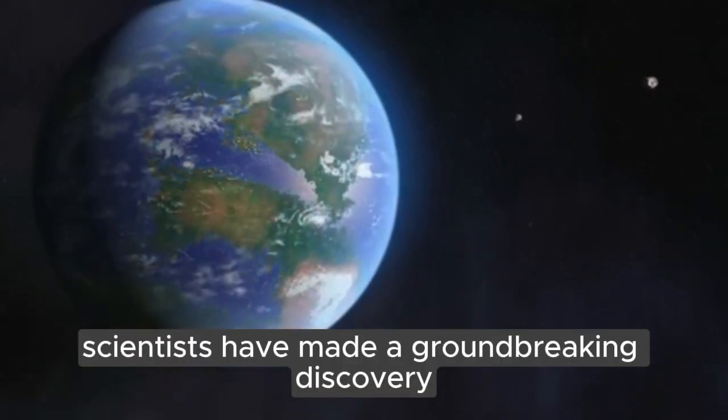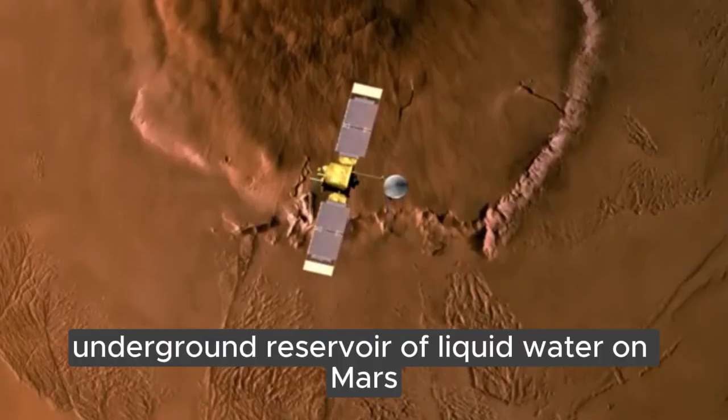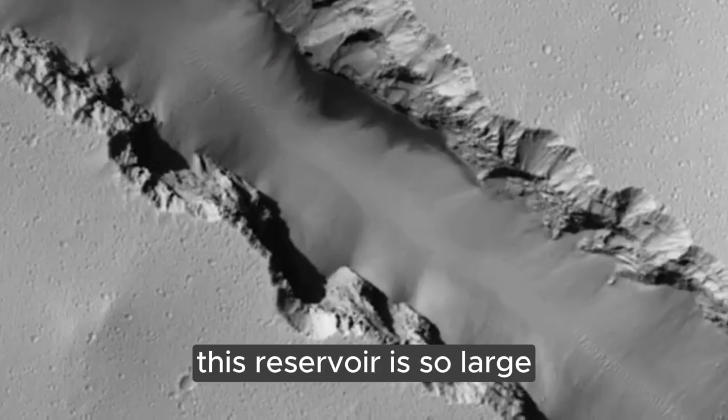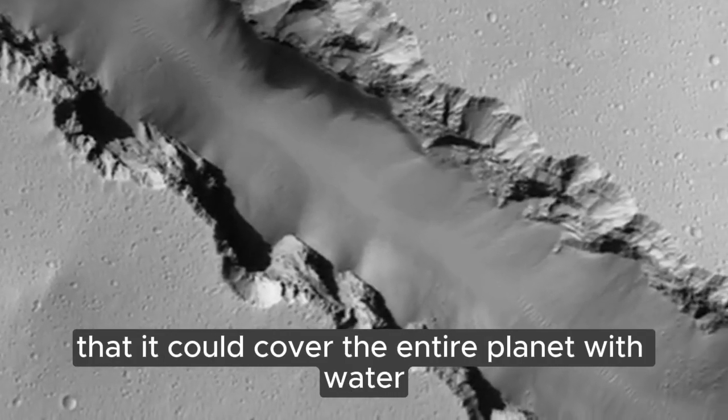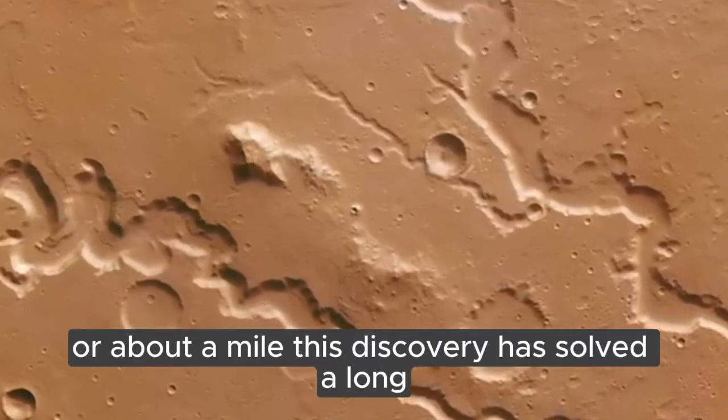Scientists have made a groundbreaking discovery. They found a massive underground reservoir of liquid water on Mars. This reservoir is so large that it could cover the entire planet with water up to a depth of 1 to 2 kilometers, or about a mile.